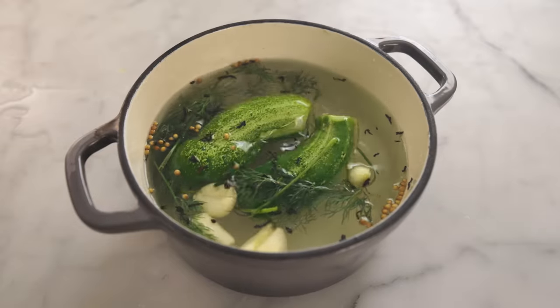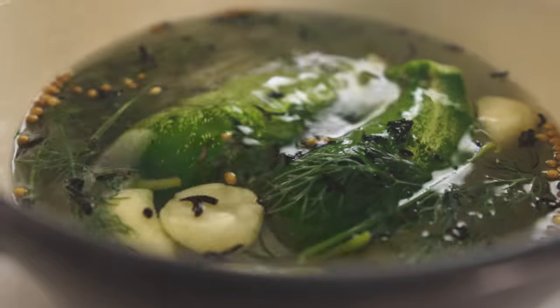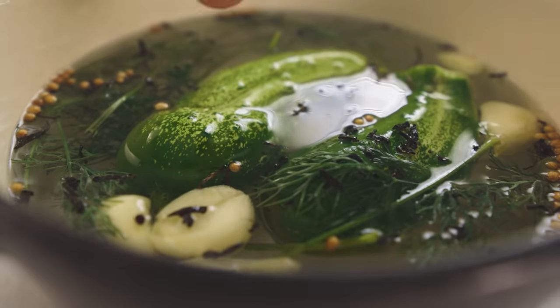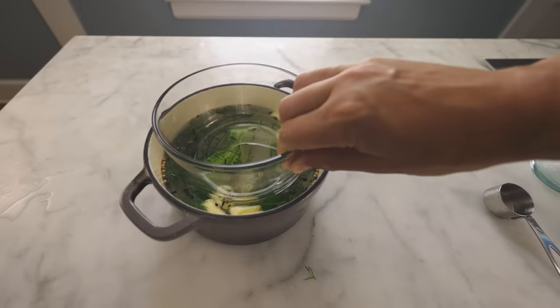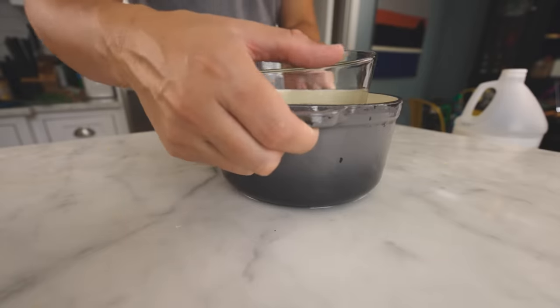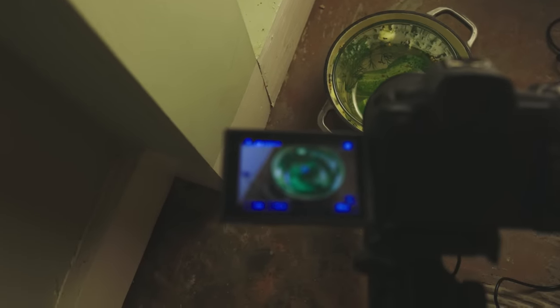Lay in the cucumbers — they really can't be any bigger than that, or they'll take too long to pickle. You can see that they're floating, so we need to weigh them down to keep them in that anaerobic environment. Metal would react with the acid, so glass is better — chemically inert and it'll provide a window through which we can watch. Into the basement closet; normal room temperature is generally the best for lacto-fermentation.